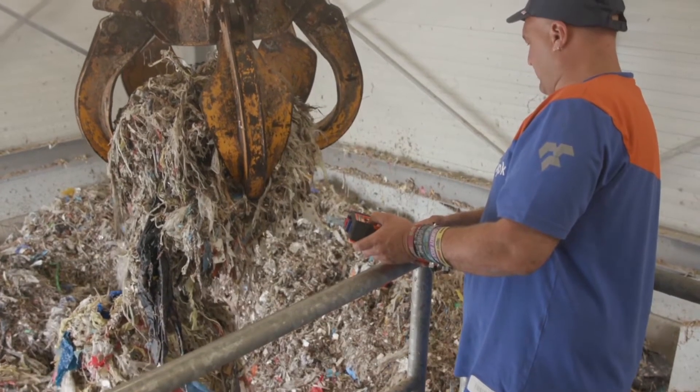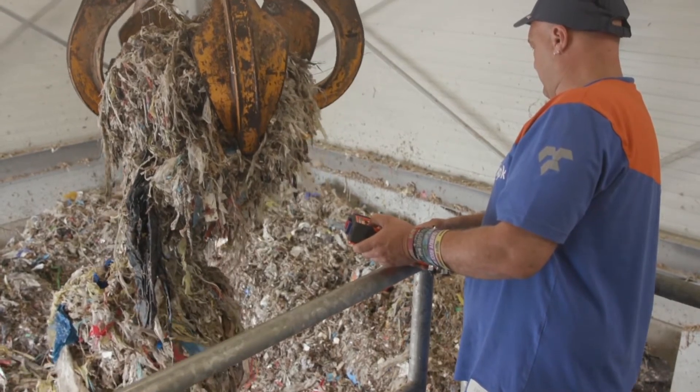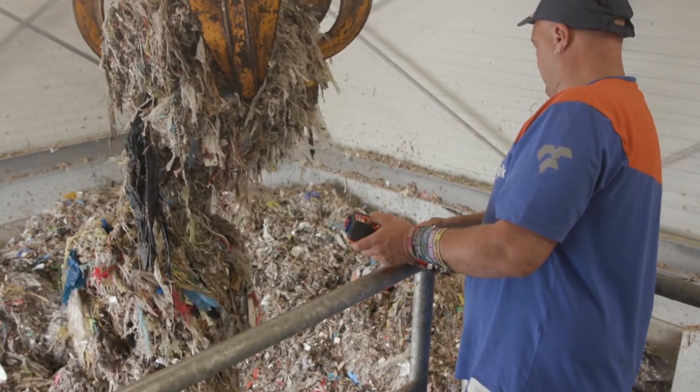At this job site, one particular operator is in charge of the full function of this shredding line. Furthermore, he is assisted by an additional service team to carry out service and maintenance activities on the shredder.